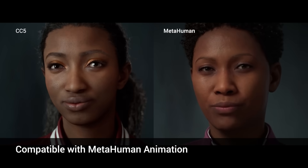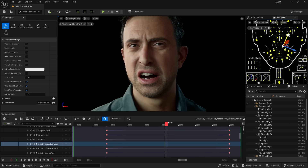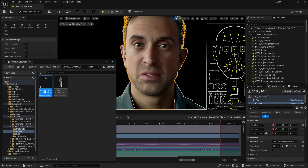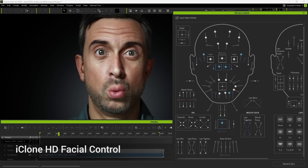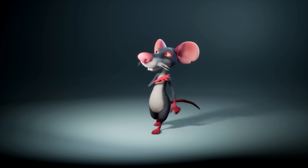CC5 HD characters are now fully compatible with MetaHuman facial animation tools. You can even bring MetaHuman facial animations from any source into CC and iClone with ease. Refine facial expressions in iClone using the same facial control interface, and enjoy the creative freedom of Character Creator for realistic humans, stylized cartoons, or anything imaginable.